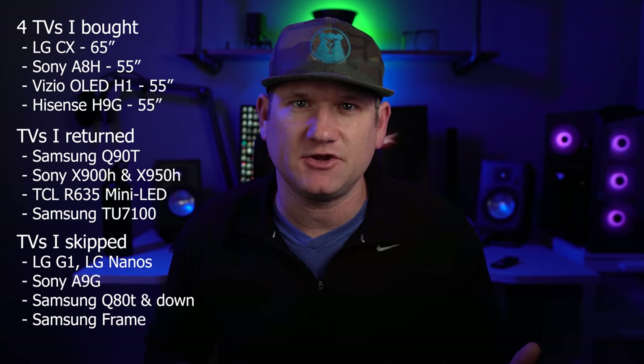Some of the TVs that did not make the cut and were returned are things like the Samsung Q90T, the Sony X900H, X950H, the TCL R635, and the Samsung TU7100. And some of the TVs that I either saw or reviewed but didn't buy were things like the LG G1, pretty much all of the other LG nano and LED TVs, the Sony A9G, the Samsung Q80T, Q70T and down, and the Samsung Frame.